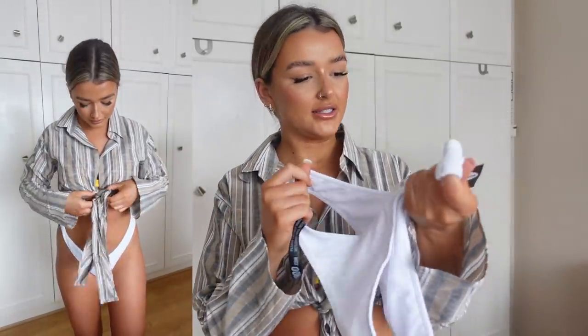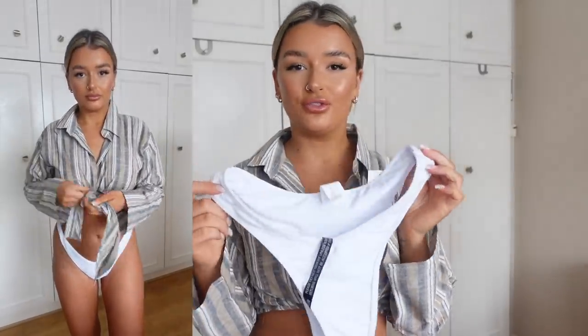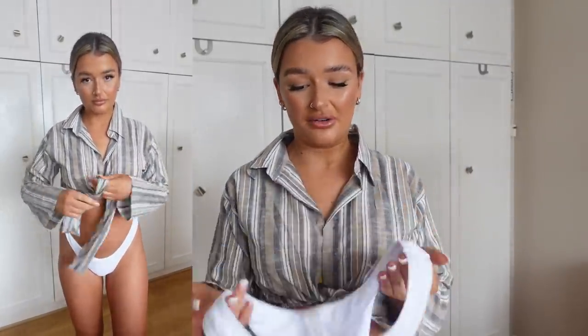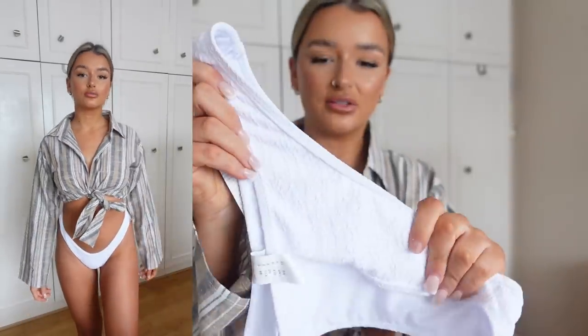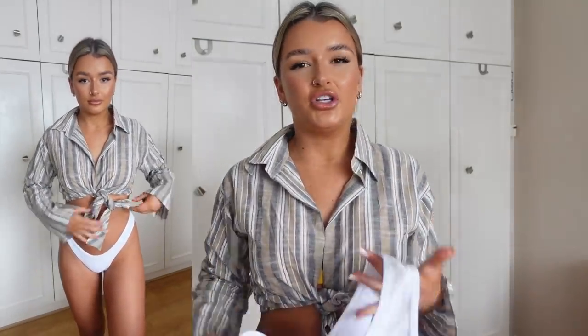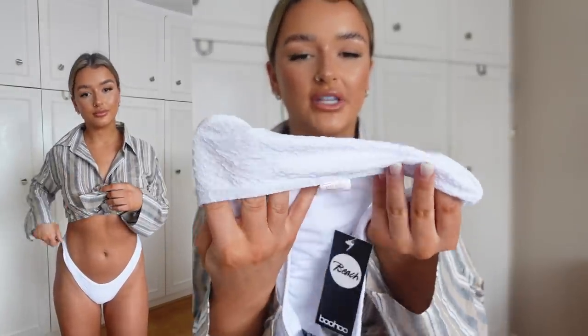Next up we have these crinkle V-front bikini bottoms — these are in a size eight. They fit so nicely. I just think the V-front is so flattering on anyone — it's such a nice cut and these are such a nice fit. They have that crinkly material as well. I tried them on and I felt quite secure — I didn't feel like they were going to slip down on me. They just have a really nice feel when they're on. I got a size eight and I think the material is so nice.